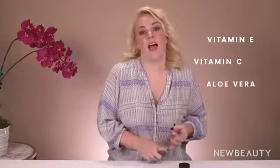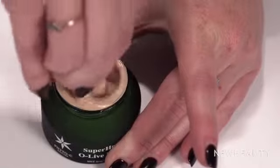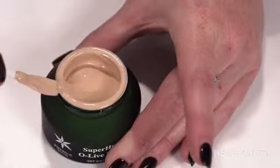It has the holy trinity, as I call it: Vitamin E, Vitamin C, and Aloe Vera. Vitamin E is really moisturizing and nourishing. Vitamin C protects against environmental pollutants and is also really great for brightening the skin. And then Aloe Vera just adds to that because it's so sweet.